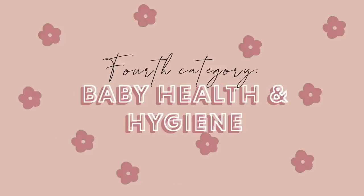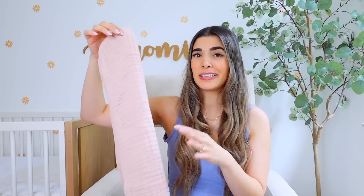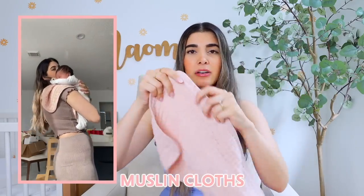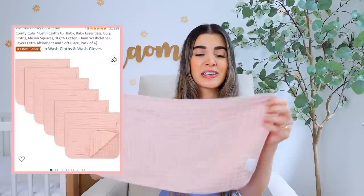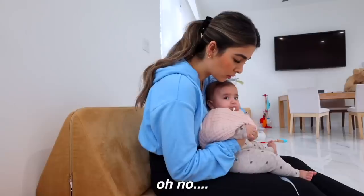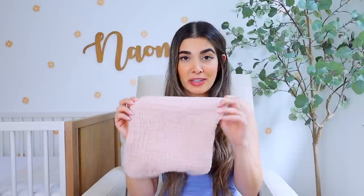Let's quickly talk baby health and hygiene. Naomi is a spitter — she spits up all the time, even an hour after eating — so I always have one of these draped over my shoulder. These are really big muslin cloths I got from Amazon; they came in a pack of 30 and in so many different colors. They're so soft and absorbent — Naomi would spit up on one and it would suck everything up before it drips down. I've washed them a million times and they've stayed in great condition.